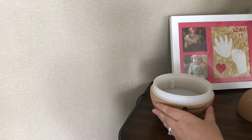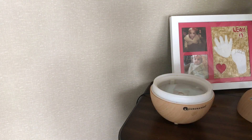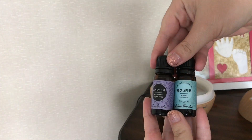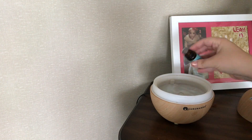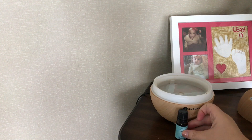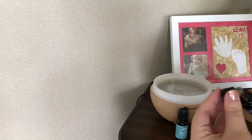Once I was done dusting the TV stand and fireplace, I'm going to start my diffuser. I am just putting water in there and then I'm going to use lavender and eucalyptus today. I don't know why but this combo was just speaking to me, so I'm going to do some eucalyptus and lavender and just enjoy that relaxing scent.